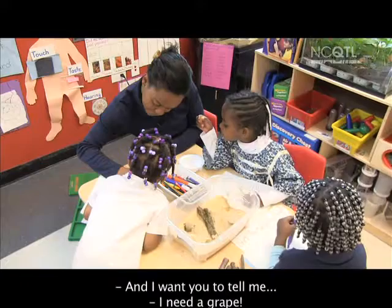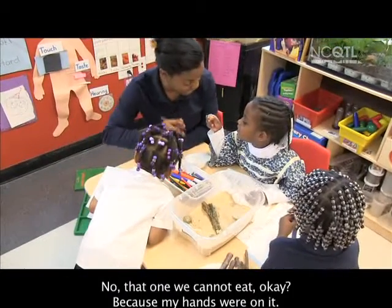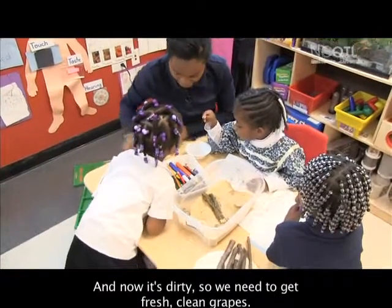Can I write your name on your paper? I want you to tell me. I need a grape. That one we cannot eat, because my hands were on it and now it's dirty. So we need to get fresh, clean grapes.